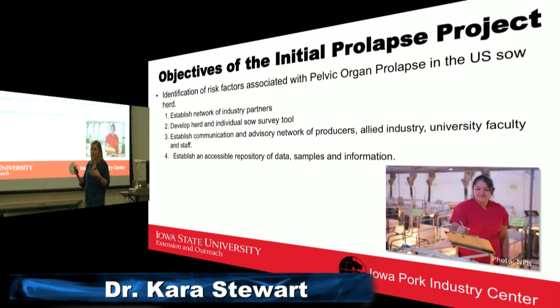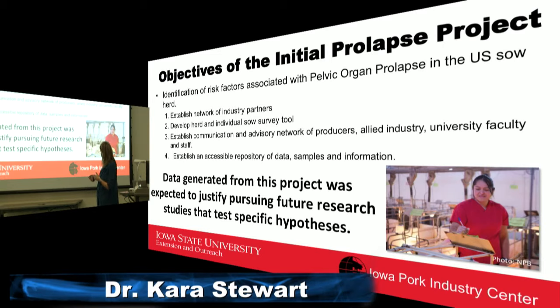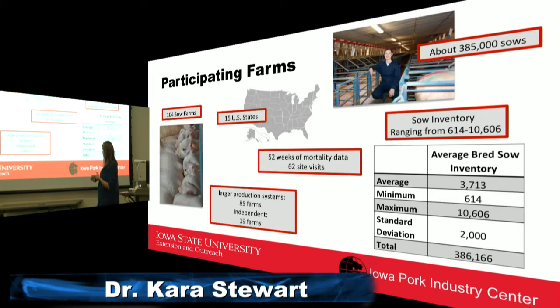They first worked to establish a network of industry partners, contacting sow farms all across the United States. They developed a survey tool to gather very specific data from different farms and established a large communication and advisory network of producers. A real benefit of this research project was the network of people sharing information across genetics companies, state lines, and across the U.S. They also started collecting all kinds of data samples and hoped the data gathered would help design future research trials.